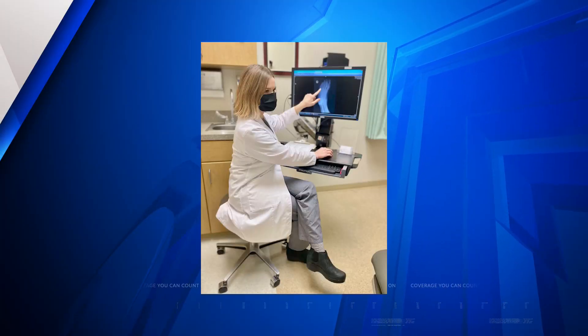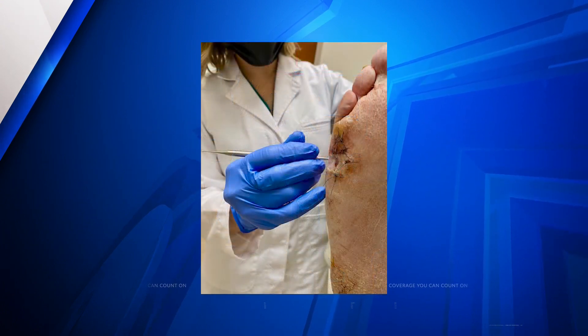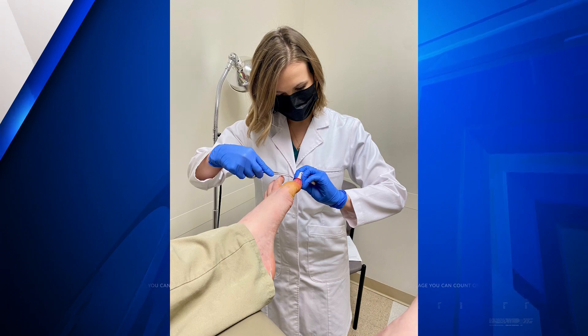Dr. Mestis and her team at SSM Health Medical Group believe in the concept of save a limb, save a life. They have treated many diabetics with successful outcomes. It's very empowering — it's a team effort to get a wound to heal, and so it's kind of a big celebration when we do. For the SSM Health Medical Minute, Dan Gray.